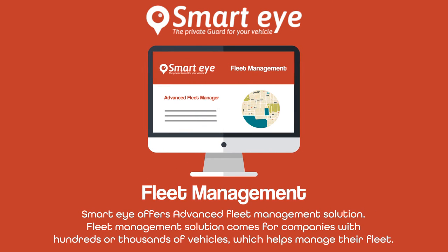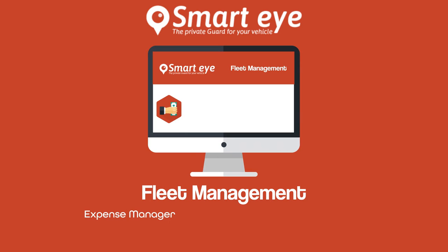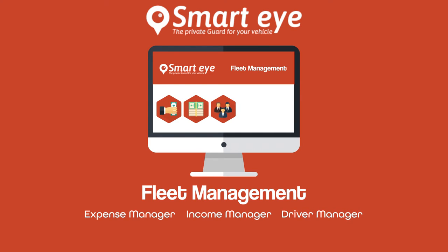SmartEye offers an advanced fleet management solution for companies with hundreds or thousands of vehicles. Fleet management includes an expense manager which tracks and manages vehicle-related expenses, an income manager for company income through vehicles, a driver manager for all driver information, a tire manager for tire expenses, and a trip manager for custom trips and related expenses.